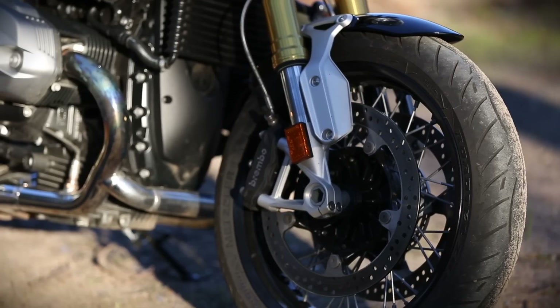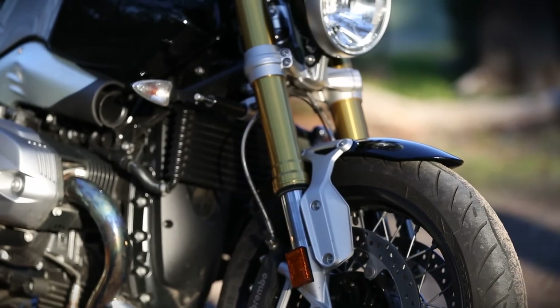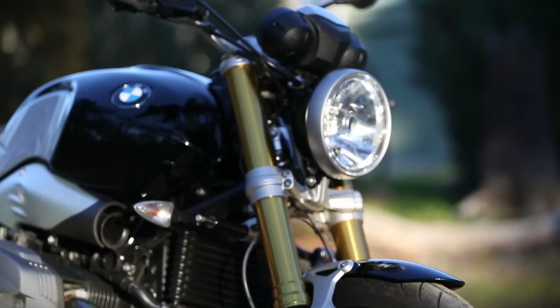This is a deliberately low-tech machine. It runs ABS brakes, but they're not switchable, and there's basically nothing else to play with. You can't even get heated hand grips as an option — you've just got to sack up and tough it out like your grandpa used to when he rode in the snow every day with no gloves and an old biscuit tin for a helmet.